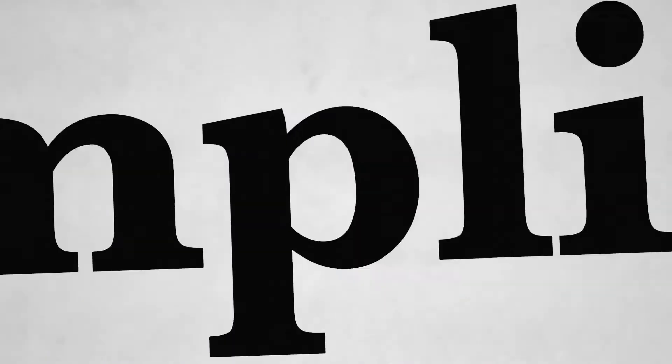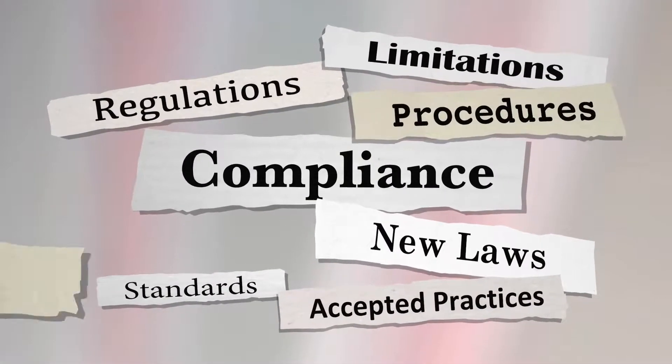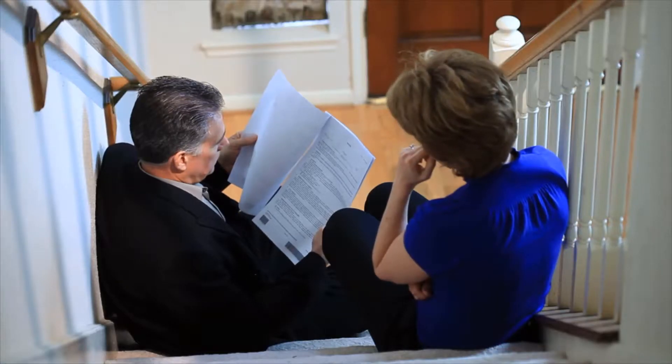What is a muniment of title? A muniment of title is a document which proves that someone owns a piece of property. Muniments of title are commonly used at sales, transfers, and inheritance proceedings to demonstrate that the person from whom property is being transferred owns it and has the legal right to transfer it.